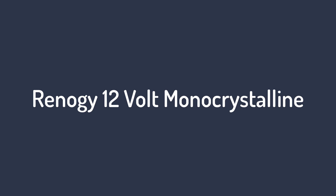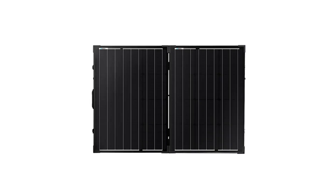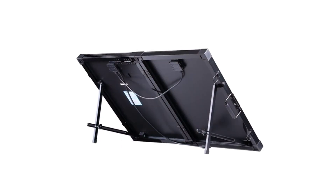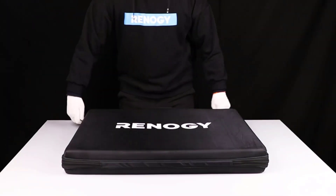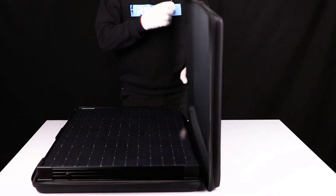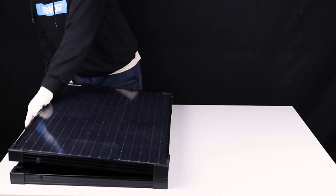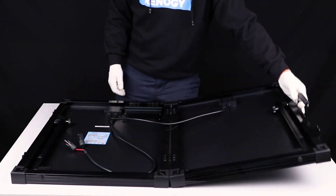Number 1 on the list: the 12V Monocrystalline Renogy folding 100-watt panel, built for van life and recharging RV or boat batteries. It tops our list because it's a versatile, sturdy, and efficient panel at a moderate price, measuring 40 inches long by 27 inches wide.